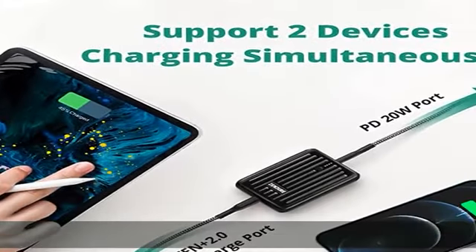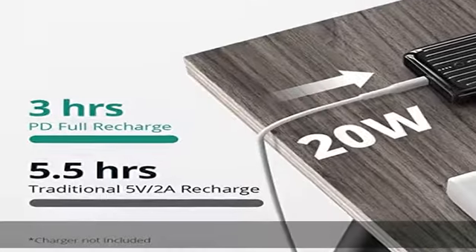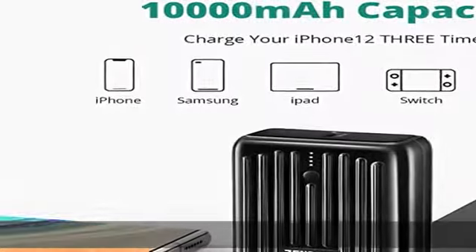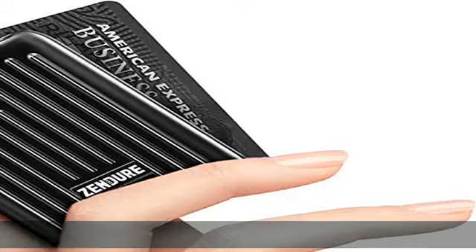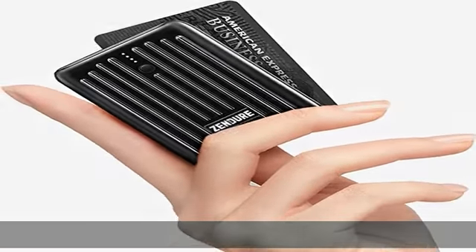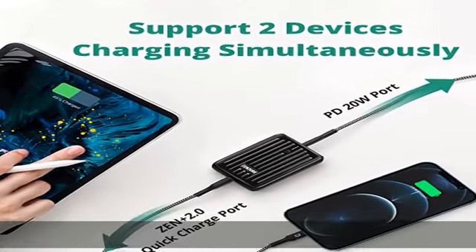Outstanding charging function: USB-C PD external battery features pass-through charging, which allows you to charge the battery bank while charging your devices. The ports — USB-C and USB-A — can charge two devices simultaneously. Do not hesitate to share with your friends and family. 20W quick charge and power delivery supported.